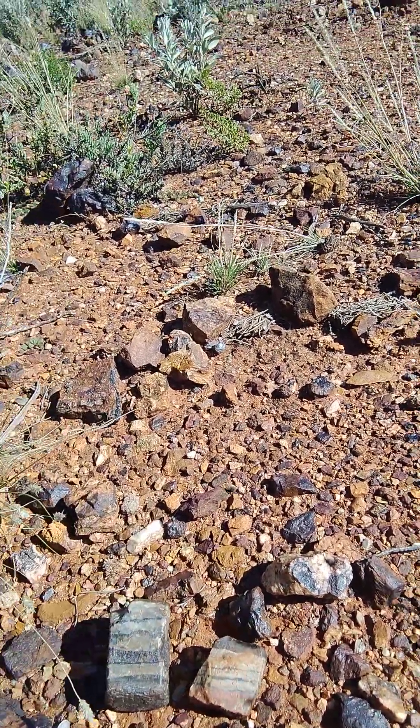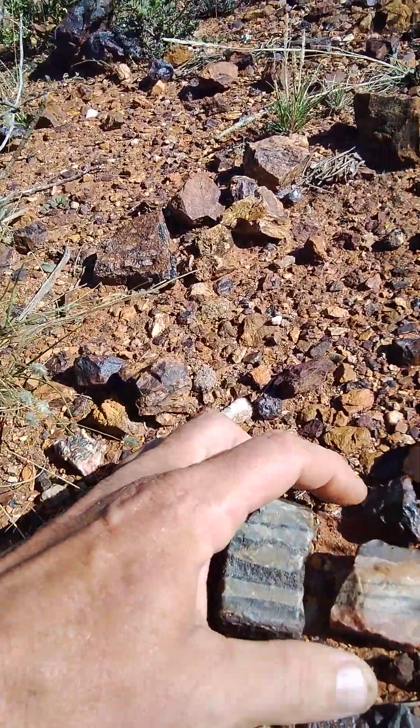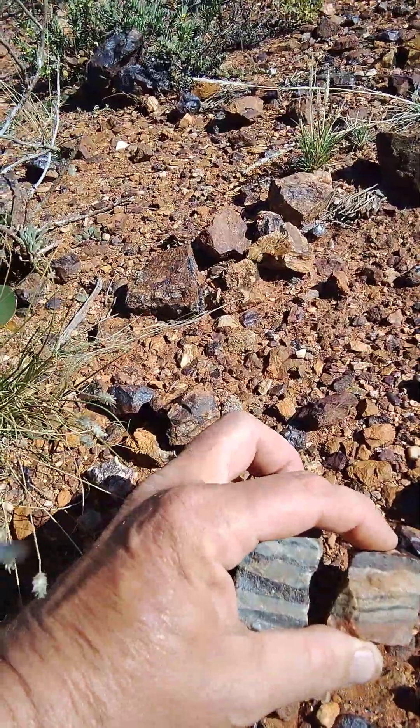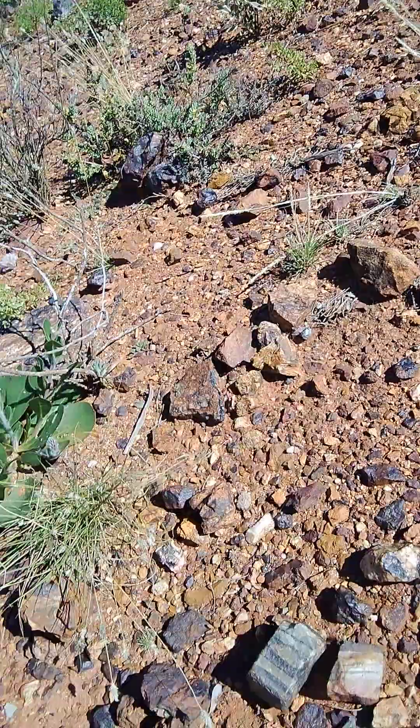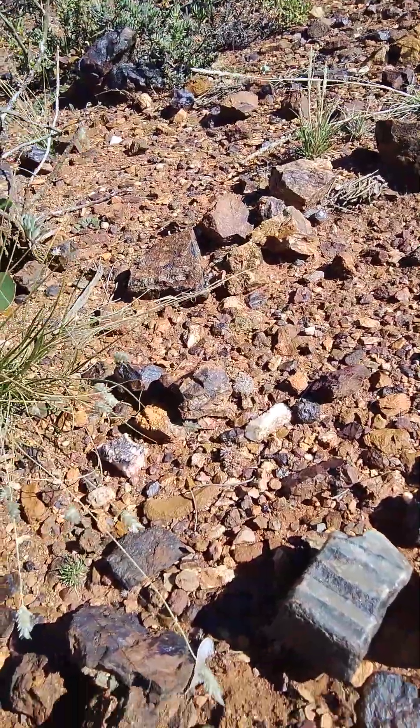It's as simple as that. Even rocks with stripy lines of ironstone — stop and have a look, because yum yum, lick your lips, park your car and start detecting.